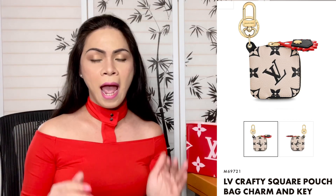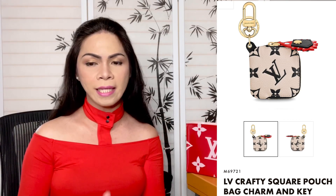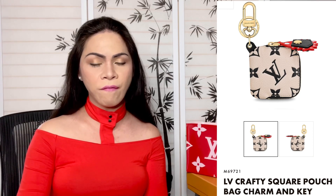This is the Crafty Square Pouch Bag — it can also be used as a charm or key holder. The product code for this is M69721. It is such a beautiful piece; I like the touch of red on it.